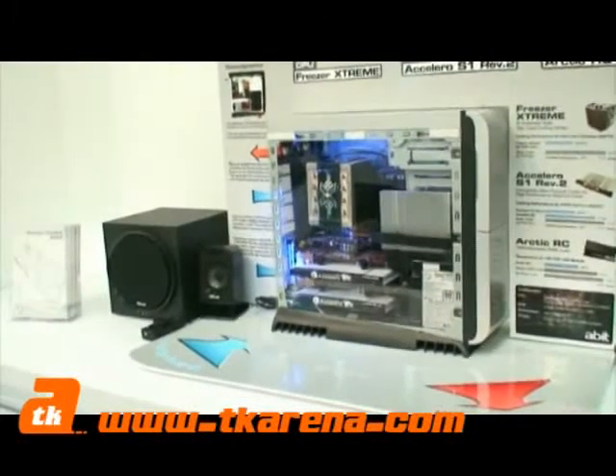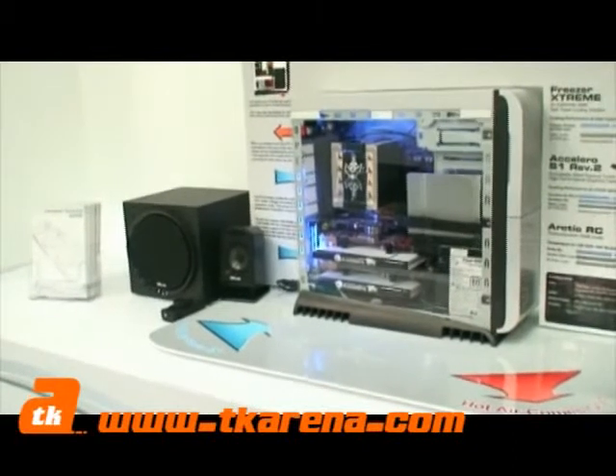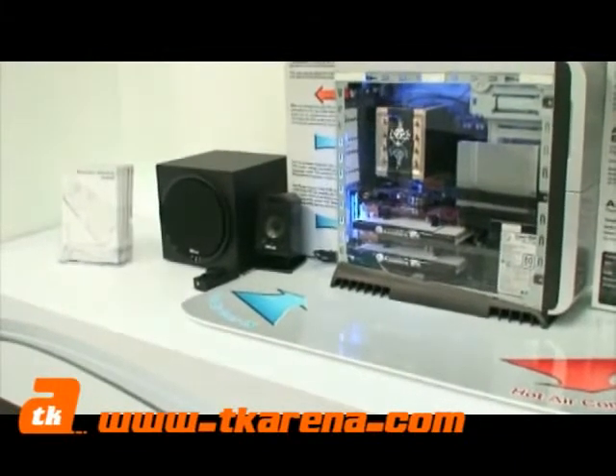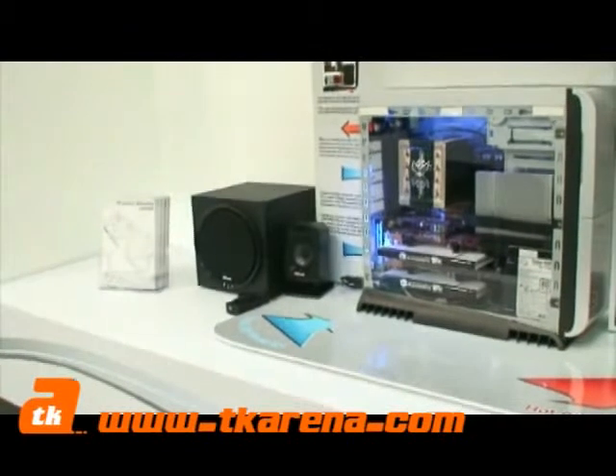Here we have their Silent T-Eco 80 PC — it's a fully decked out Arctic Cooling PC. It looks like we've got a couple of graphics card coolers in there, a massive CPU cooler, Arctic Cooling power supply — everything you can possibly think of.